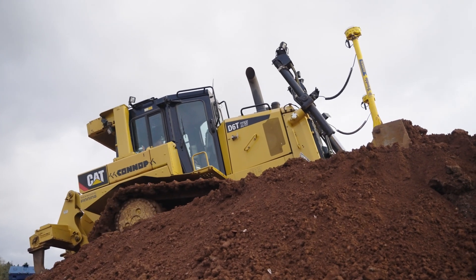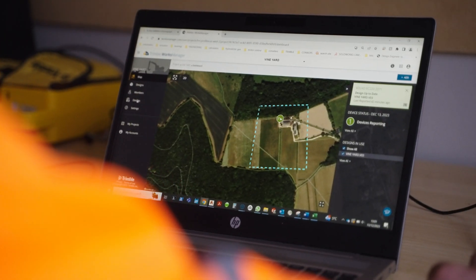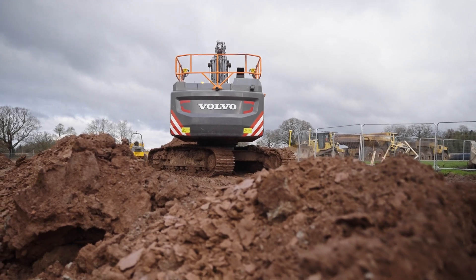The site we're working on now is a cattle site being developed, so we've got three new cattle barns going up, a straw shed, a silage clamp. It's a full development of a new farm really.